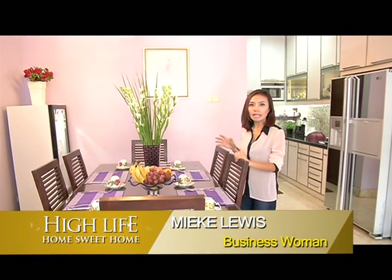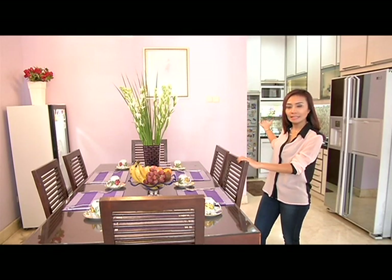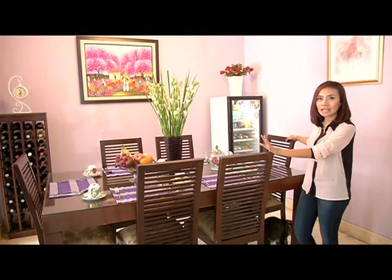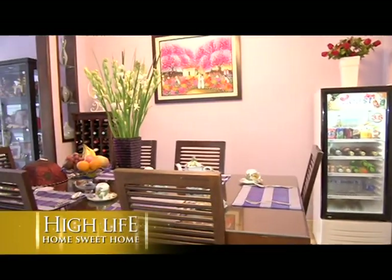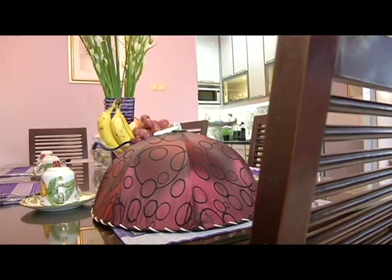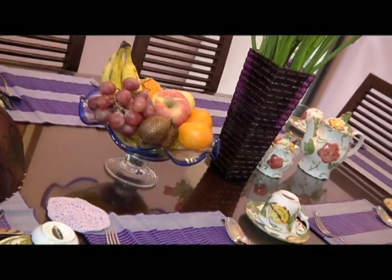Sekarang kita masuk pada ruang makan. Di sini tetap gayanya sama dengan ruangan yang lain, yaitu minimalis. Ada meja makan beserta kursi-kursinya, kemudian di belakang ada dapur bersih. Meja ini saya dapatkan sudah lama dari Vinotti. Saya suka sekali dengan Vinotti dan Vivere karena Italian style tetapi tetap modern. Di sini terdapat beberapa cangkir dan teko teh, buah-buahan. Saya suka sekali dengan bunga, apalagi bunga sedap malam, yang menghadirkan wangi seluruh ruangan dan cukup untuk menenangkan hati.